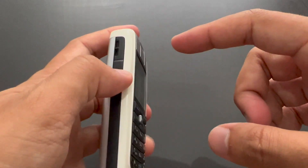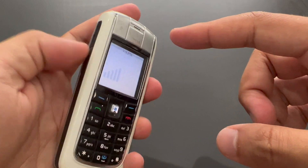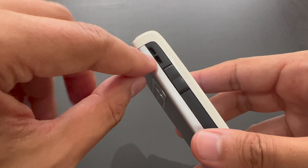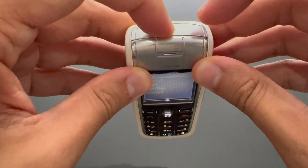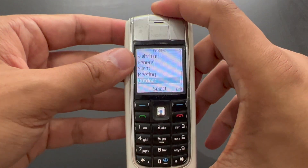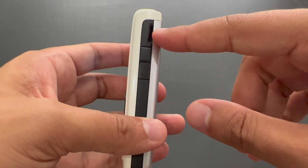On the left we've got the volume rocker key, which is quite generously big. And this is just a hole for the lanyard — that's not a speaker; the speaker is on the other side. Extremely big off switch, which also serves as a profile selector, as you can see.